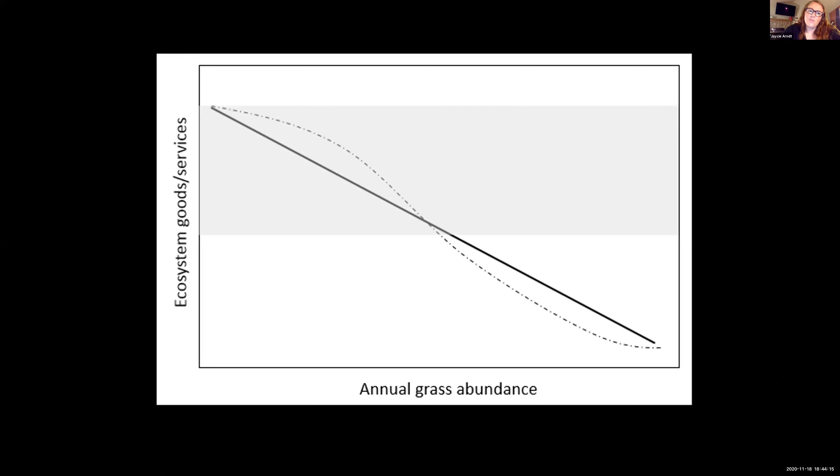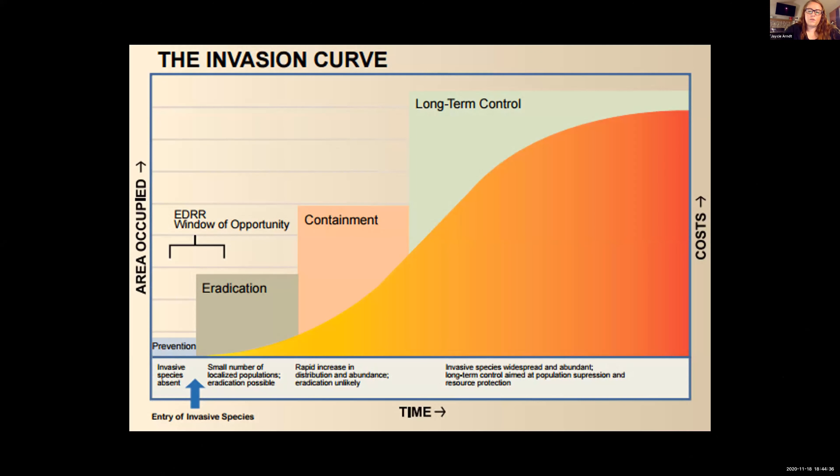Basically, when we look at ecosystem goods and services — anything good that comes from an ecosystem — as annual grass abundance increases, those ecosystem goods and services decrease. So invasive grasses in general are not a good thing.